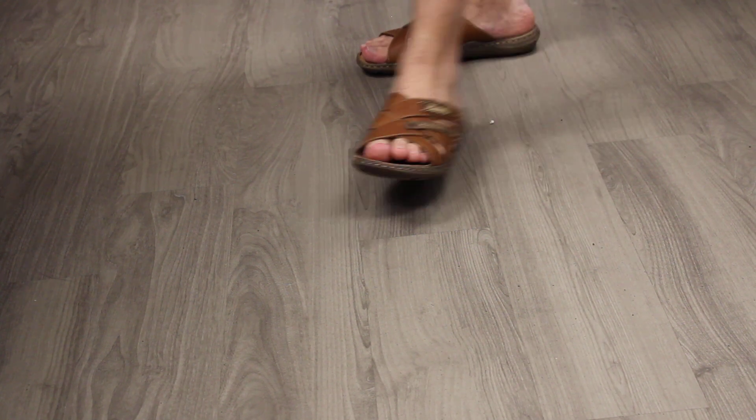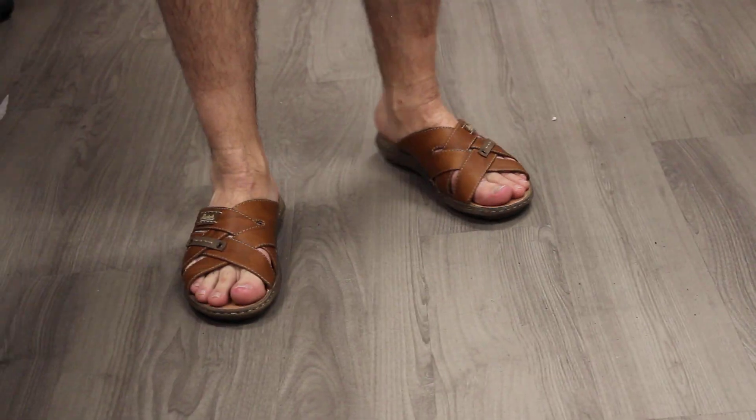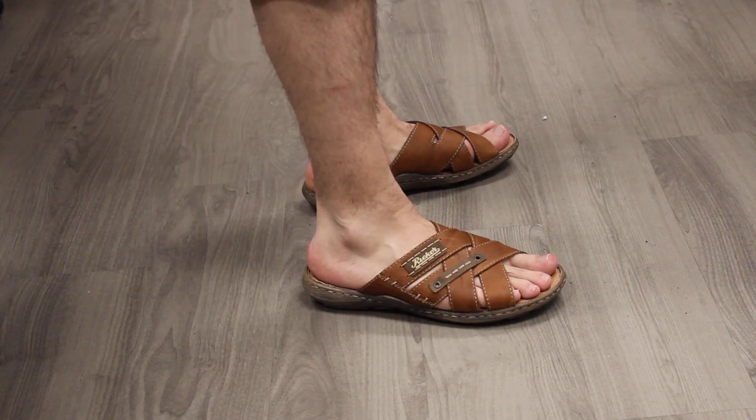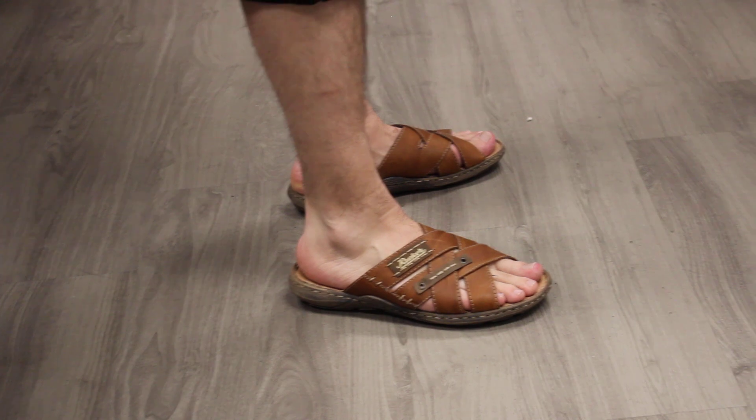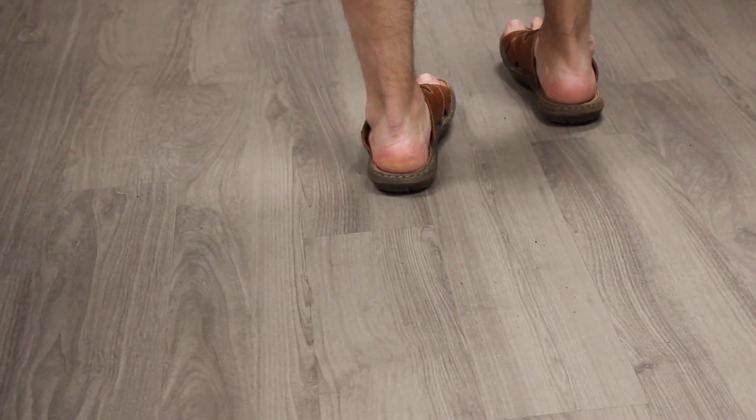New from Rieker is style 22090-25. This men's casual sandal has a breathable leather upper with a combination leather lining. It's an easy slip-on slide style and it has a low heel.